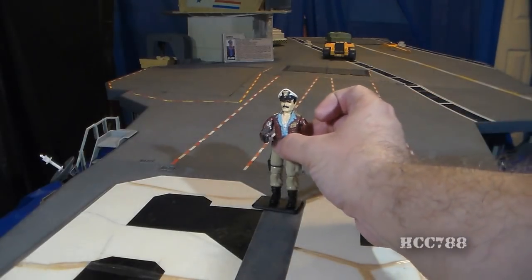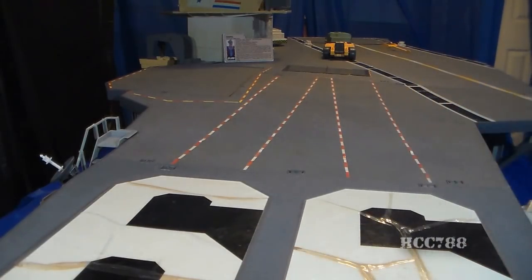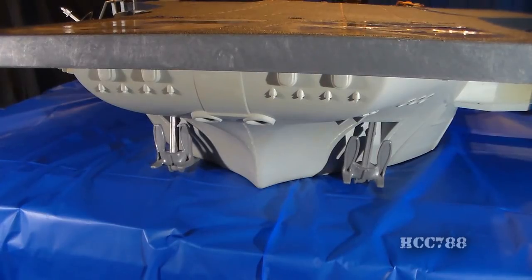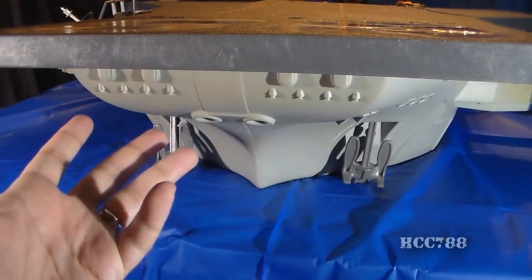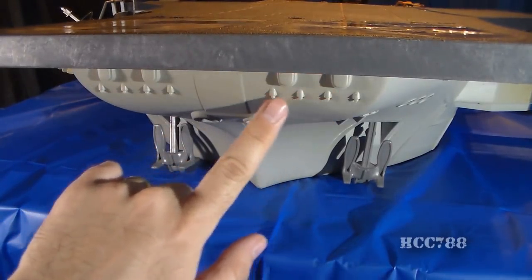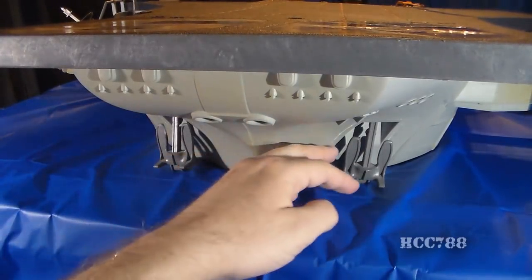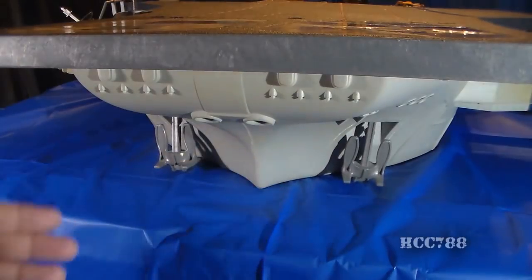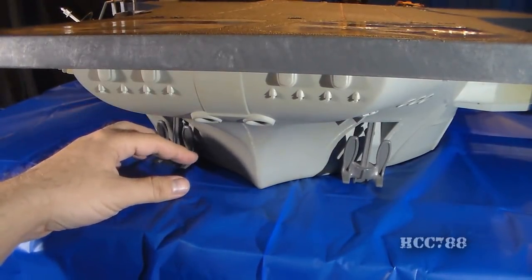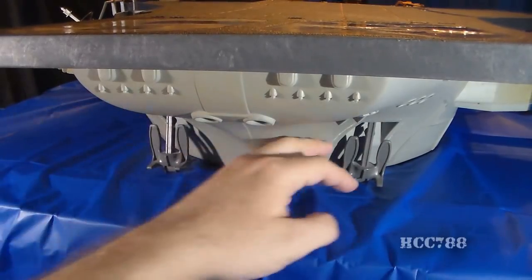We're going to take a closer look at Admiral Keelhaul in the second part of this review, so I'm setting him aside now so we can look at the USS Flag. Let's take a look at the parts and features of the USS Flag, starting with the bow — a very nicely shaped bow piece with some detail on it, sculpted lights, and two anchors. These anchors don't have chains; you can't lower them to the bottom of the ocean. They're decorative, but they are separate pieces and look very nice.